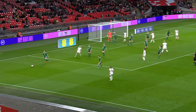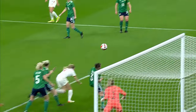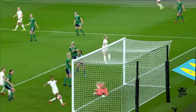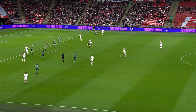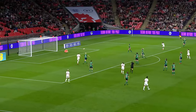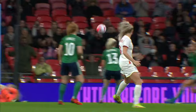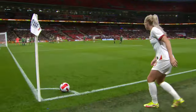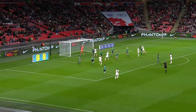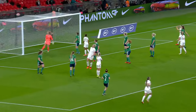Greenwood's delivery — she gets it back for another chance, sending it in this time to the front post and Nikita Paris arriving late on the stretch, just can't quite get there. So close again for England. Carried forward by Greenwood, and for the second time in the first half England strike the frame of the goal. Greenwood angles the delivery in and this time it's Millie Bright, but again England can't find a way past goalkeeper Jacqueline Burns.